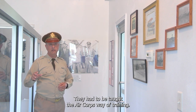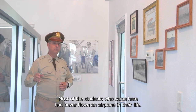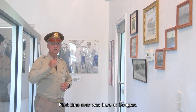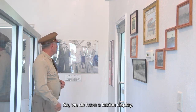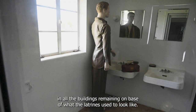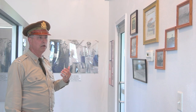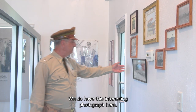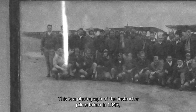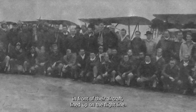Most of the students who came here had never flown an airplane in their life — the first time ever was here at Douglas. We also have a latrine display, the only one left in all the remaining buildings showing what the latrines used to look like. We've got pictures on the wall of airplanes and cadets that were here at Douglas, including this interesting photograph of the instructor pilots taken in 1943 in front of their aircraft lined up on the flight line.